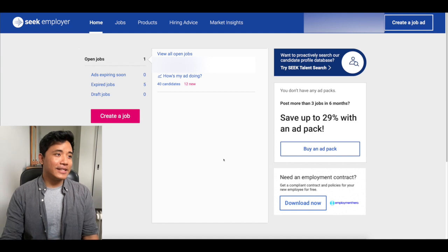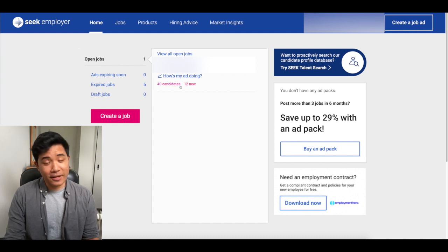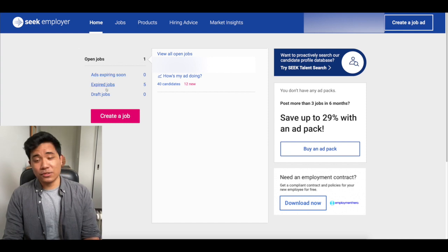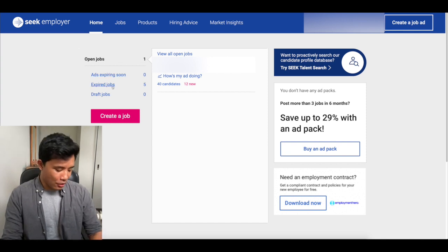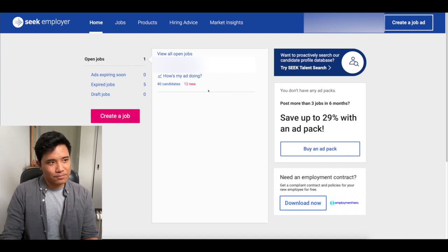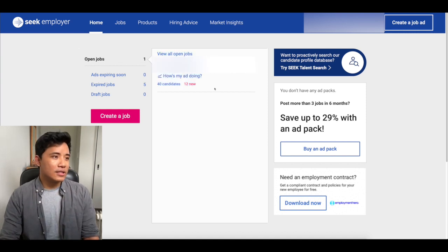So without further ado, let's take a look here. As you can see, this is essentially the role that is available. You can see how many candidates have currently applied for it, how many are new. If the employer has any jobs that are currently expiring or something in drafts — we won't go into the whole create-a-job or anything like that — it's mostly looking at the actual available job.